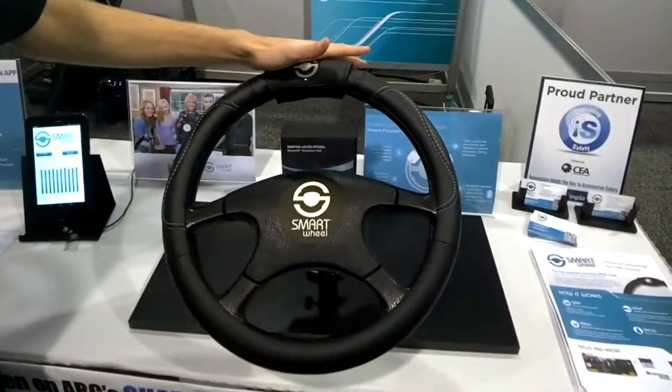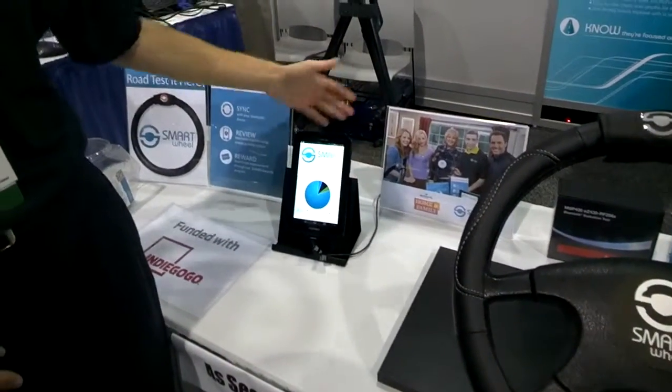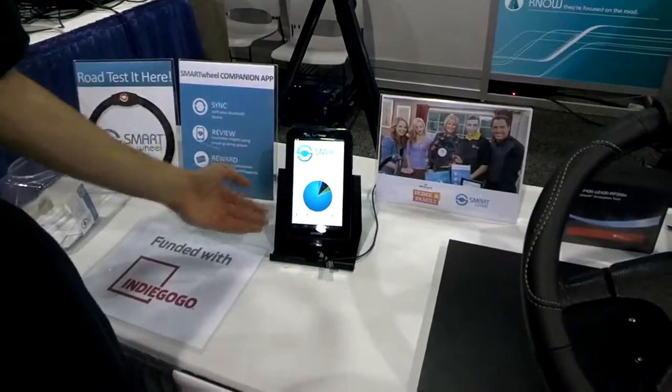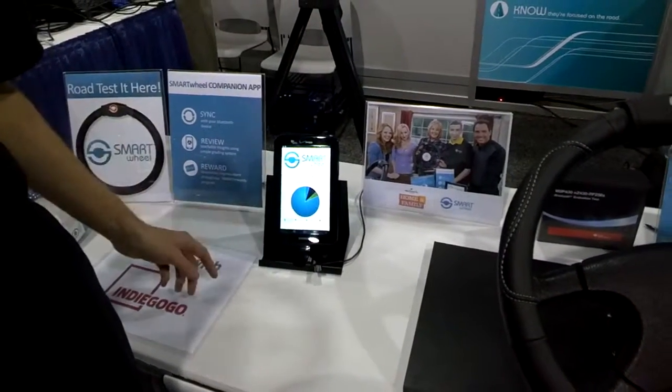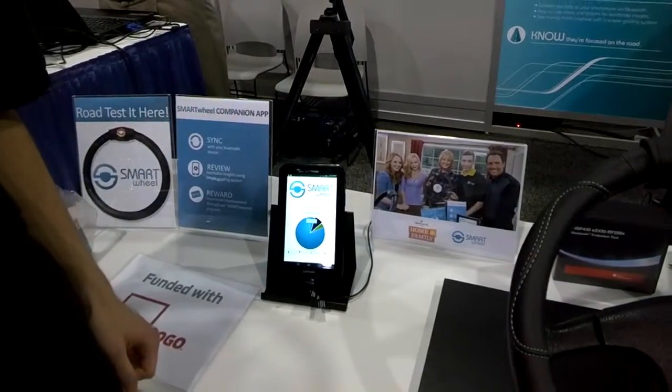What's really cool is it also records these events, and through our companion mobile application, allows the driver and parents and employers to track the driver's improvement through a driving safety grade that also identifies problem areas. You can see that this particular driver was very prone to one-handed driving.